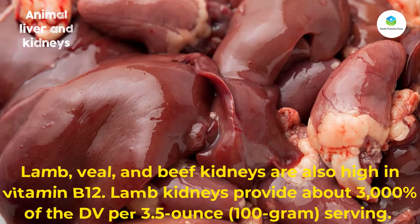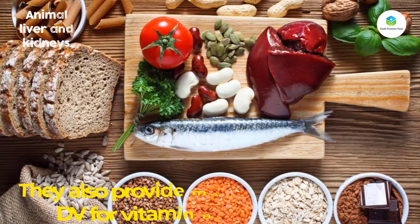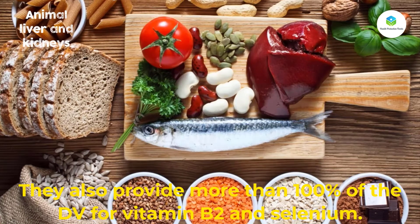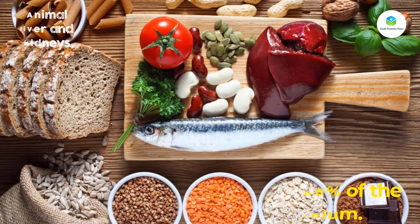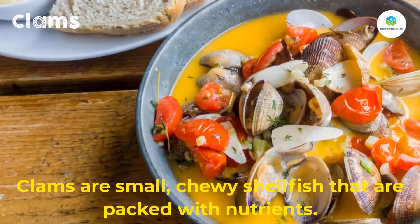Lamb kidneys provide about 3,000 percent of the DV per 3.5-ounce (100 gram) serving. They also provide more than 100 percent of the DV for vitamin B2 and selenium. Number two: clams. Clams are small, chewy shellfish that are packed with nutrients.